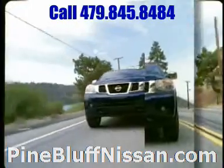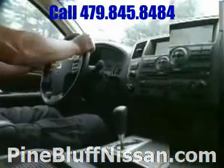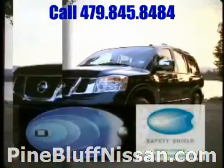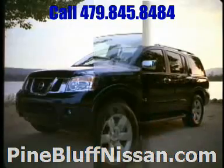Big, but certainly not intimidating. From power-adjustable pedals that fit your height, to the standard rear sonar, to an available rear-view monitor — the Nissan Safety Shield is our comprehensive approach to safety, including over 50 standard safety features.